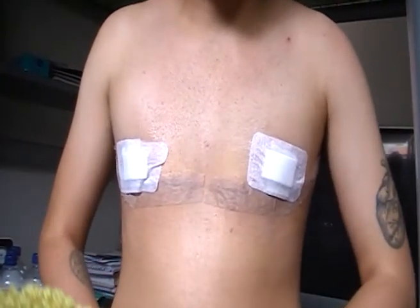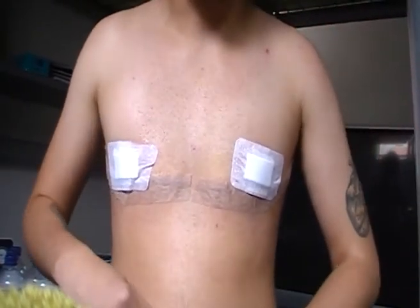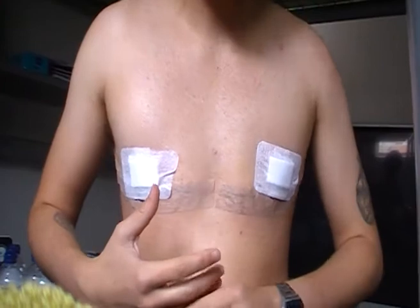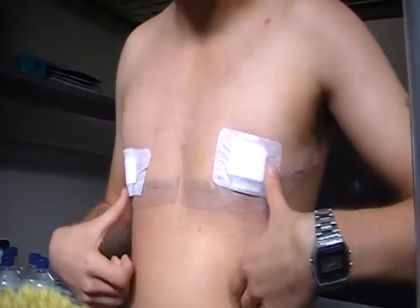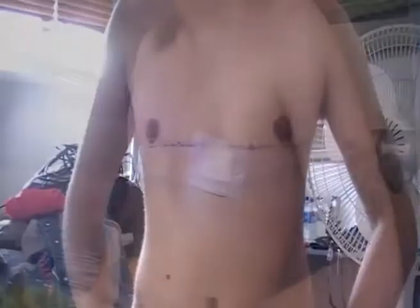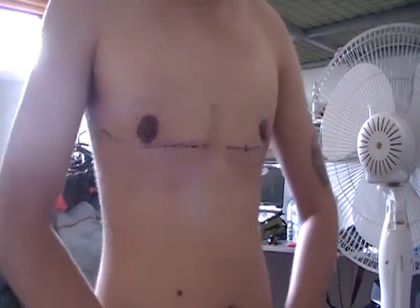This is my chest almost two weeks post-op. I have the dressings on at the moment, but I'll do a little section to show you what it looks like without them. I put them on a little bit crooked, but you can still pretty much see what it looks like. This is my chest without the dressings on, about almost two weeks post-op.